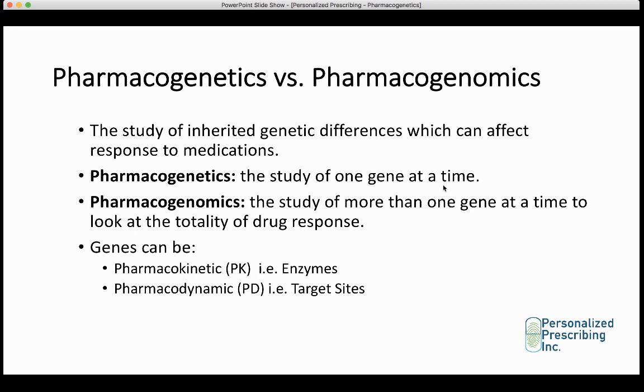That is why at Personalized Prescribing we take a pharmacogenomic approach. We study more than one gene at a time to look at the totality of drug response — the final response that the patient will get — and this allows us to provide an actual recommendation such as: you have a low likelihood of response to sertraline, so it might be best to try another alternative first.